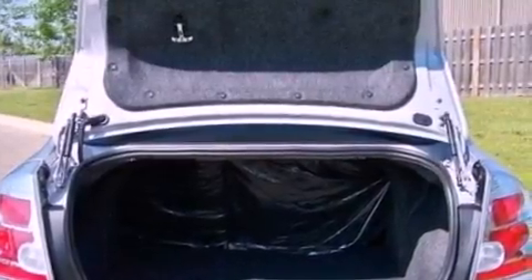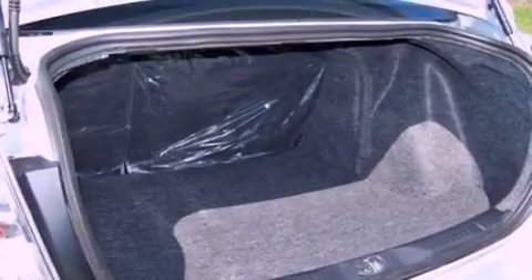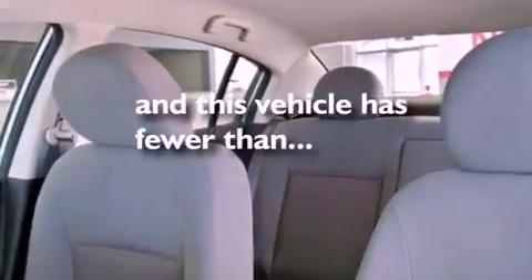It also has a rear spoiler, an engine immobilizer theft deterrent system, rear curtain airbags, and full power accessories. This vehicle has fewer than 40,000 miles on the odometer.